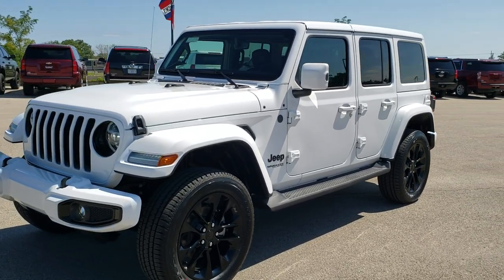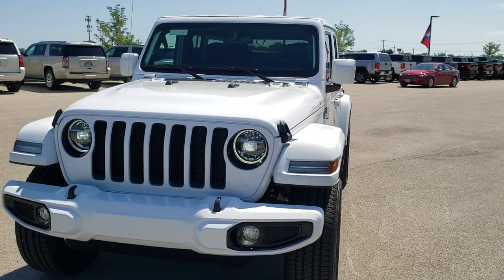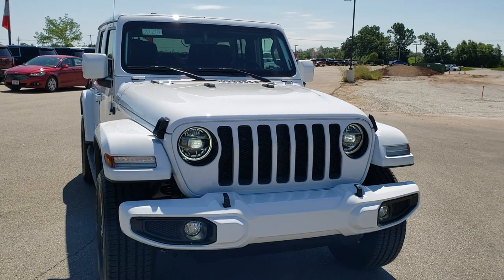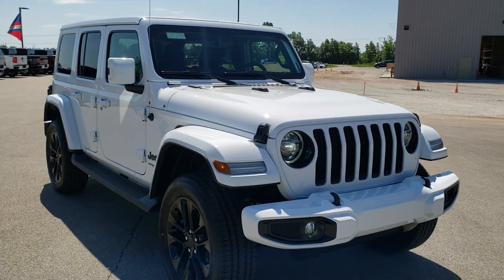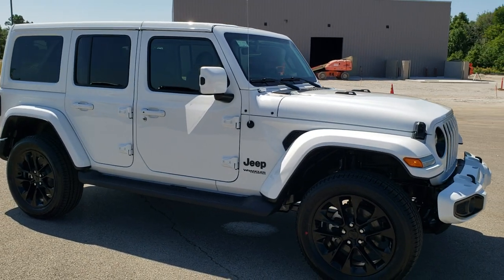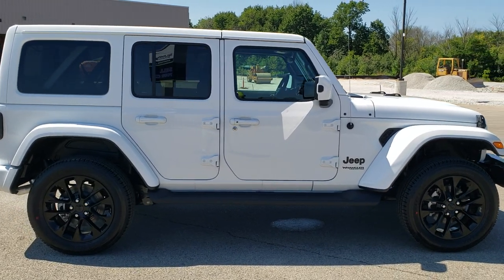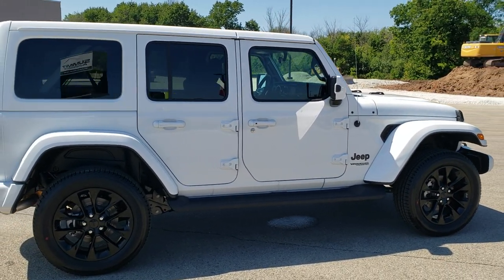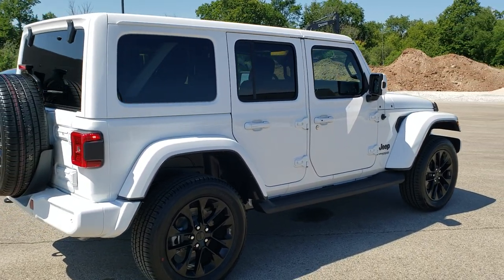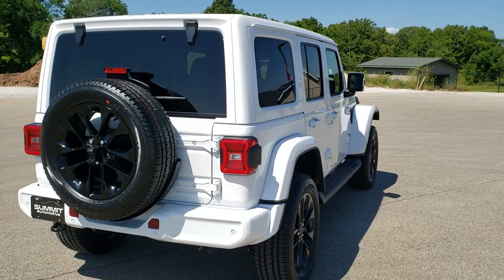Hey, this is Brett with Summit Automotive in Fond du Lac, Wisconsin. Today we are checking out quite possibly one of the best looking Jeep Wranglers we have ever had on our lot — a 2020 Jeep Wrangler Unlimited Sahara with the high altitude package. This one comes with a 3.6 liter Pentastar V6 motor which pumps out 285 horsepower and gets you 22 miles per gallon on the highway, 19 city, 20 average.